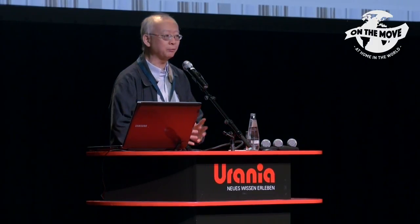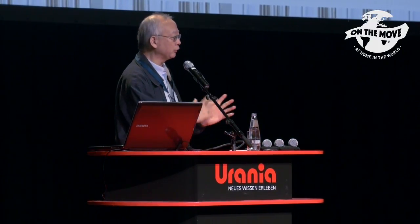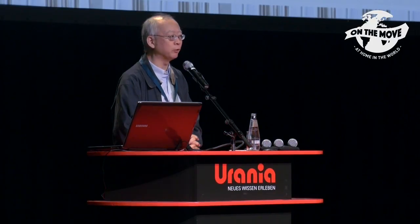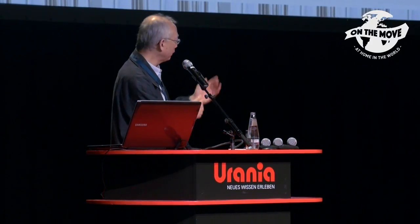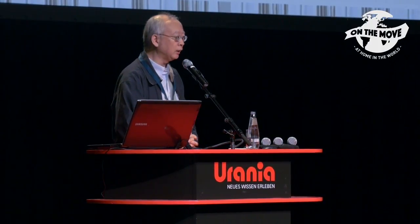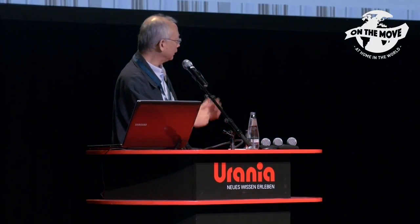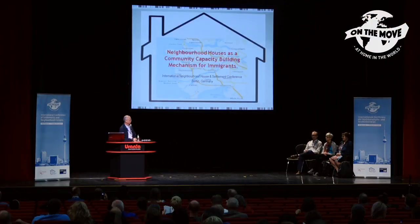Today we're going to present — actually yesterday we had two wonderful workshops. My colleague told me they presented some of the findings of the project, and today we're going to focus on how neighborhood houses serve as a capacity building mechanism for immigrants. We will have three different presentations. I will first outline the project, then invite my colleague Sean Lowers to present findings from a survey we did with service users of neighborhood houses.